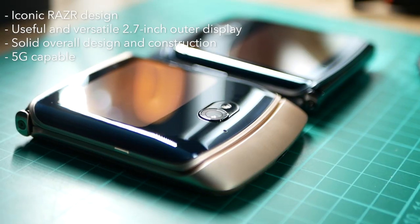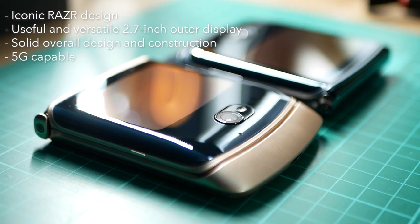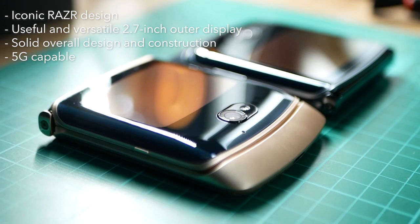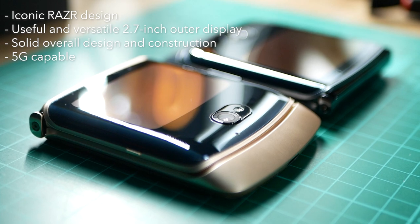We were given engineering units for this video, so if you want to see some benchmarks or photos and videos taken by the phone's actual cameras, you'd have to wait for the full review coming out soon. For the pros, we got the iconic Razr design, a useful and versatile 2.7-inch outer display, a solid overall design and construction, and it is 5G capable.